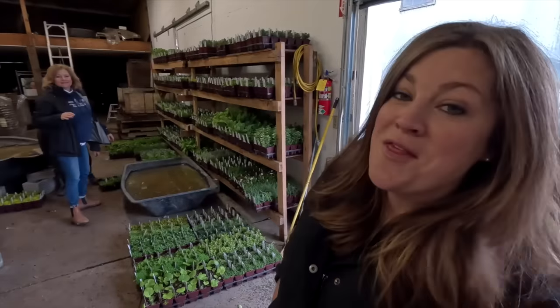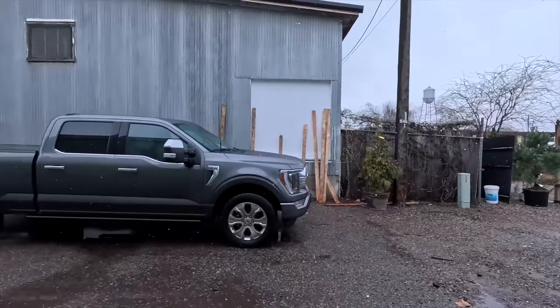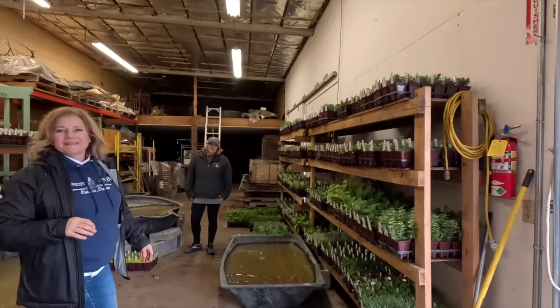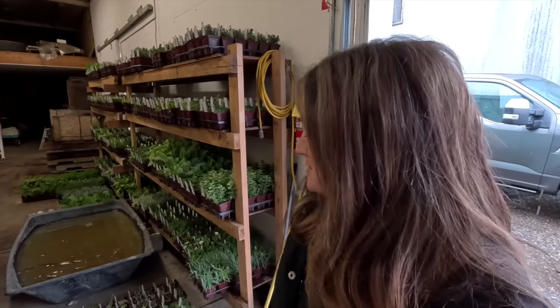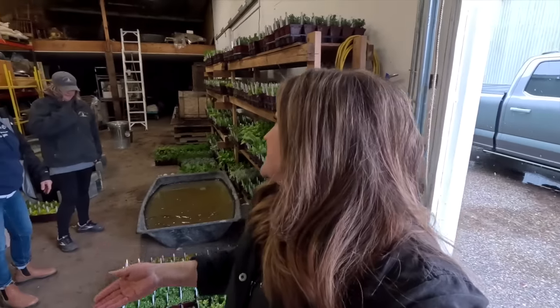Hey guys, how's it going? So today we're starting our project off down here at the garden center because they just got in another big beautiful load of herbs and perennials, and it is currently like slushing outside — kind of snowing slash raining. We woke up to a white snow floor this morning, and thankfully it's getting warm enough to where it's melted off for the most part, but seeing these plants really elevates one's spirits in weather like this.